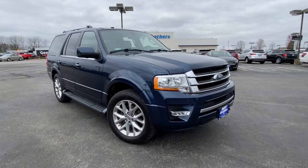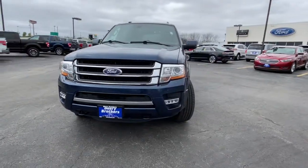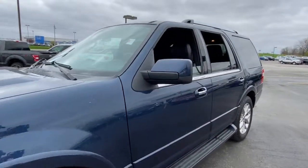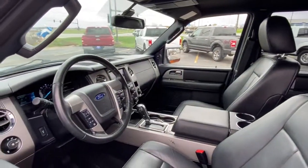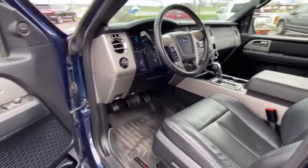You will be amazed by this 2017 Ford Expedition. With less than 100,000 miles on the odometer, this vehicle provides excellent value. Take a closer look at this upscale Expedition, the premium, full-size SUV that infuses every adventure with luxurious comfort and can-do confidence.